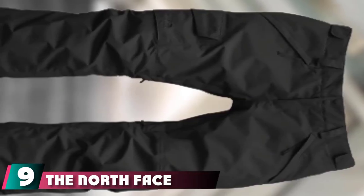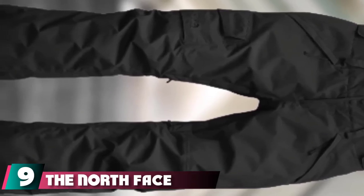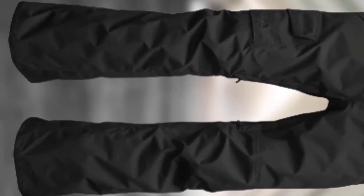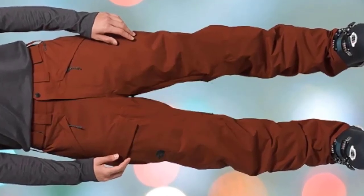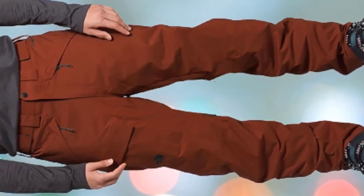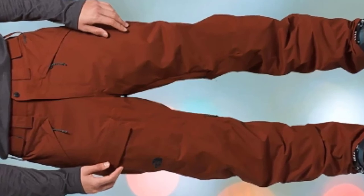Next at number 9, we have the North Face Freedom Insulated Ski Pants. The North Face is always an excellent choice, and their ski pants are no exception. They built these pants to be ultra-durable and tough, though you can no longer get their usual lifetime warranty on these insulated pants. These are rated to last 20 to 30 years and include 60G Heatseeker technology for the perfect level of warmth from the moment your trip begins until it ends.